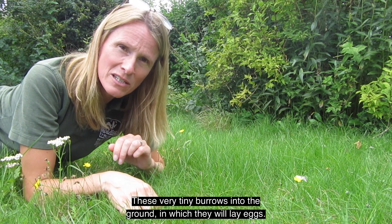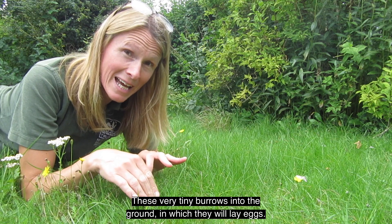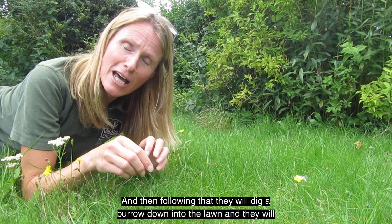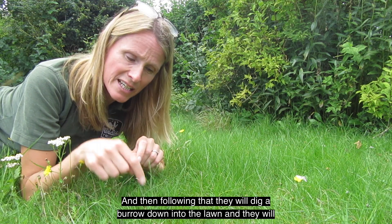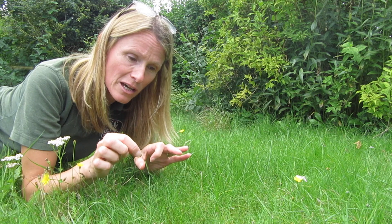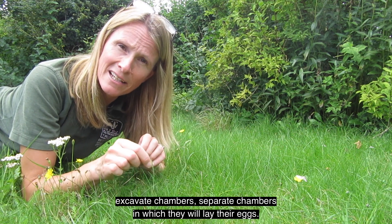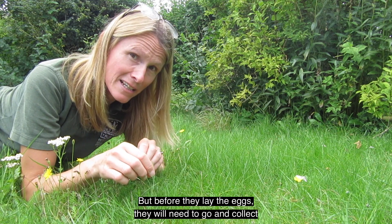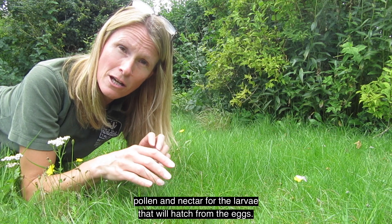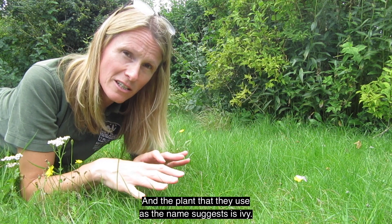What they do is make these very tiny burrows into the ground in which they will lay eggs. The females come along, they will mate, and then following that they will dig a burrow down into the lawn and excavate separate chambers in which they will lay their eggs. But before laying the eggs they need to go and collect pollen and nectar for the larvae that will hatch.